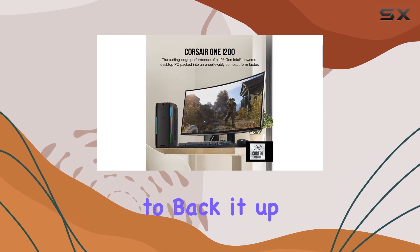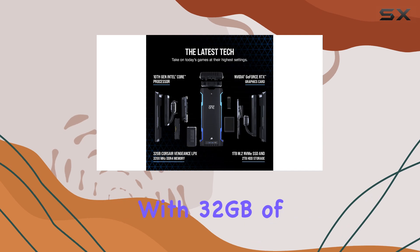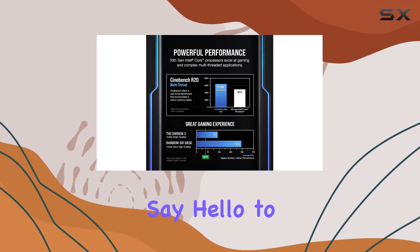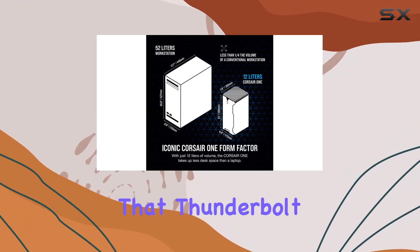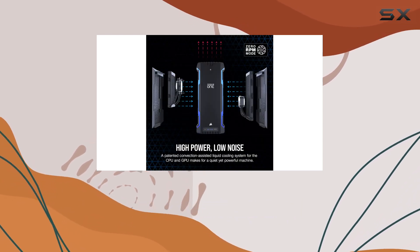Of course, none of this matters if you don't have the memory to back it up. Thankfully, the Corsair One i200 comes equipped with 32GB of Vengeance LPX DDR4 memory — say hello to seamless multitasking and smooth application performance. And let's not forget about that Thunderbolt 3 port, perfect for lightning-fast data transfers and connecting to external displays.